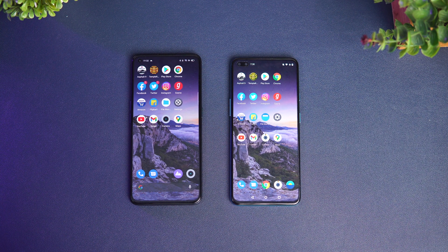Before going to the speed test, if this is your first time on this channel, do hit that subscribe button and also hit the bell icon to get notified of all the videos we publish. Let's get started with the speed test comparison — we have the Realme X7 Pro and the OnePlus Nord.